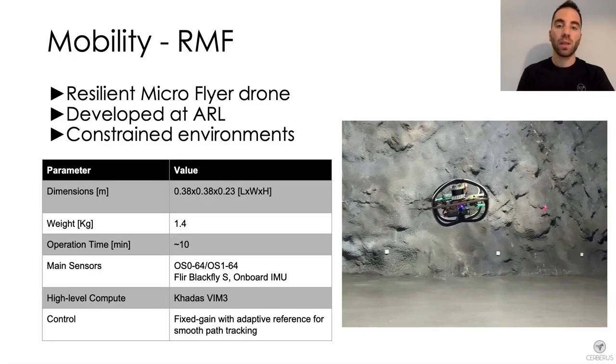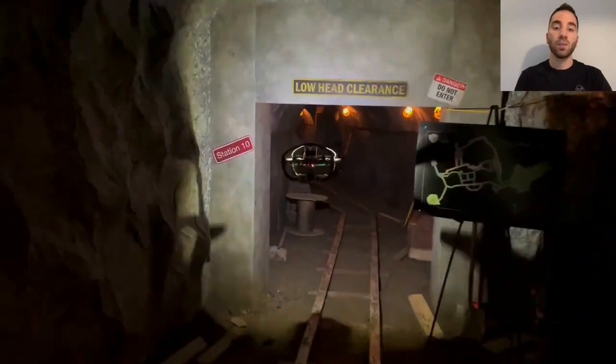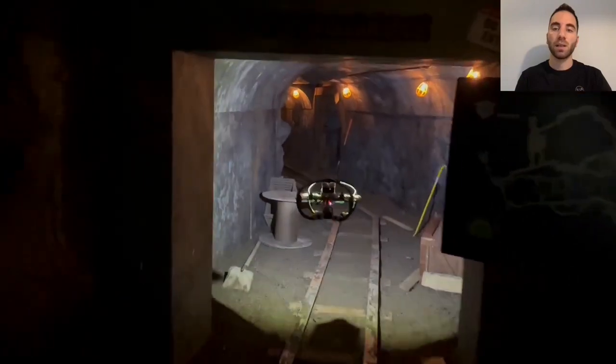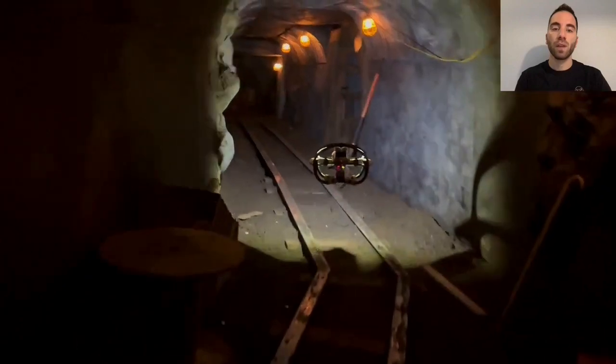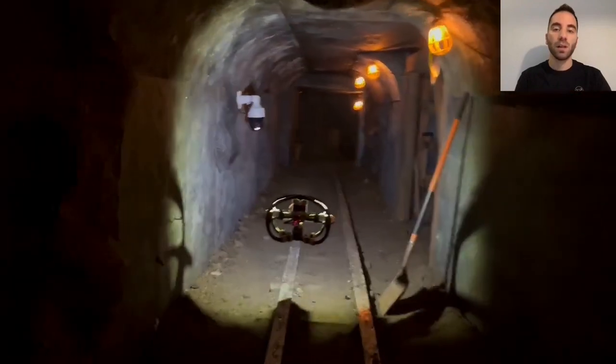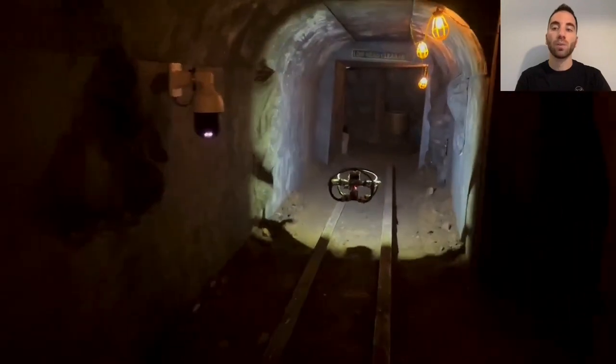The second robot we present is RMF, a resilient micro-flyer drone developed at the Autonomous Robots Lab. With only 38 centimeters in length and width and a total weight of 1.4 kilos, this is the smallest and lightest drone employed by Team Cerberus. It features a LiDAR and a camera sensor, and thanks to its agility, small size, and collision robustness from its custom frame, it can be deployed in confined environments.